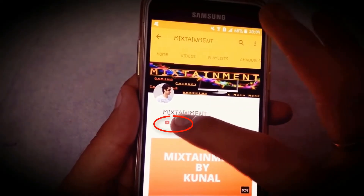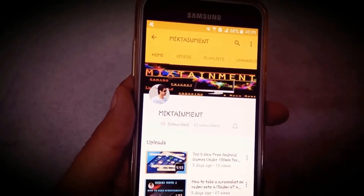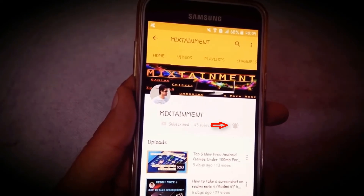To subscribe to my channel, you need to click on the subscribe button and then click on the bell icon to get notifications of my latest videos.